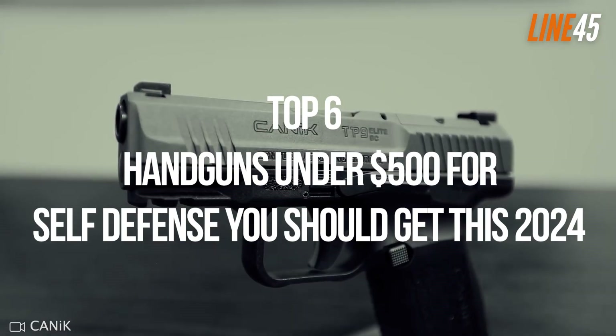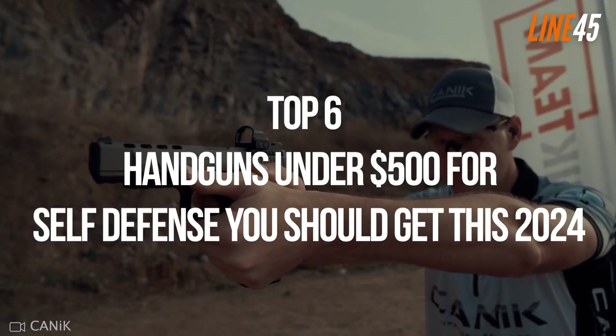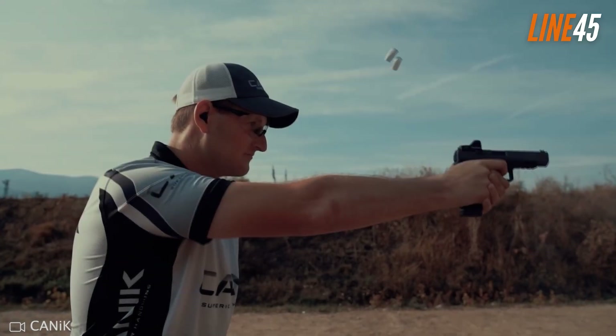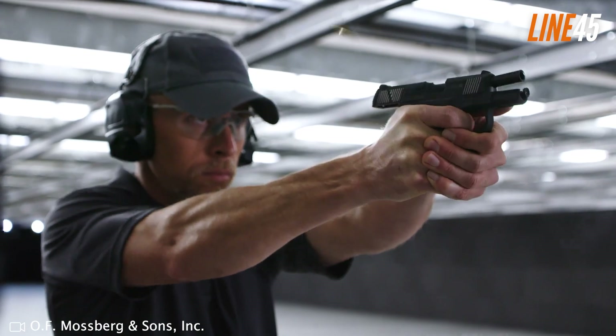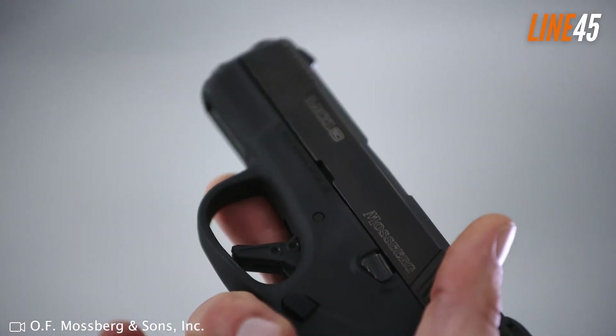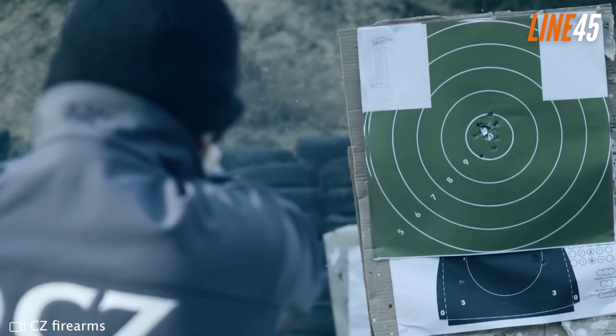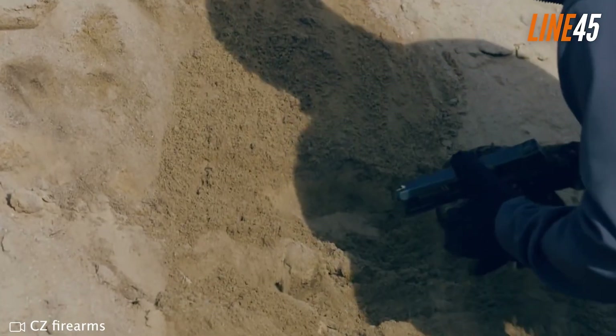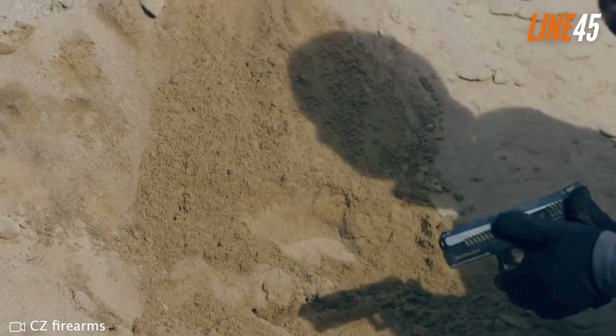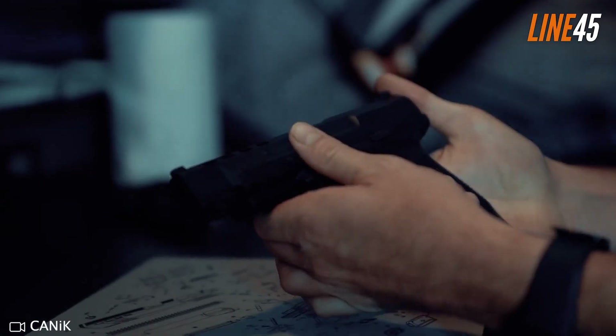Top 6 handguns under $500 for self-defense you should get in 2024. When it comes to defending yourself and your family, spending big isn't the only option. Sure, expensive guns tend to offer better ballistic performance and ergonomics than their affordable counterparts. However, this doesn't mean that there are no great options in the entry-level market.